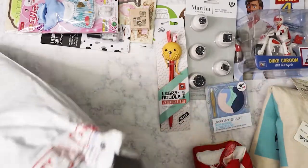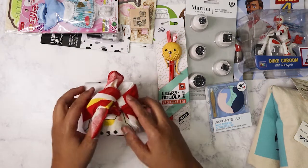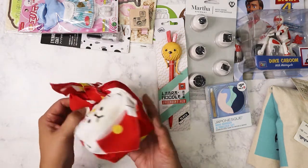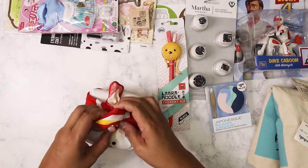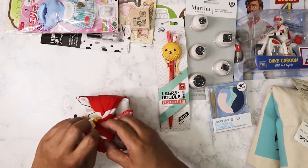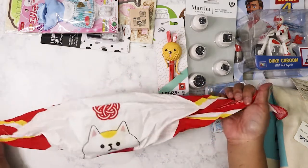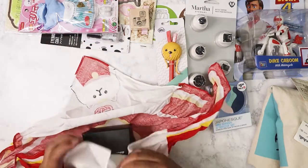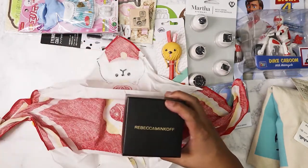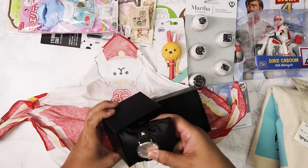I might keep him in the box — you know, collector. So that's everything in the bag. Now I'm going to open this last item. I love the cloth — this is the Japanese way of wrapping gifts. I forgot the term, but it's a specific type of cloth wrapping.